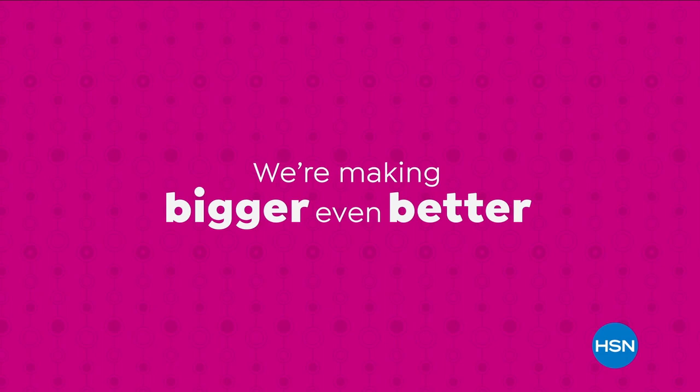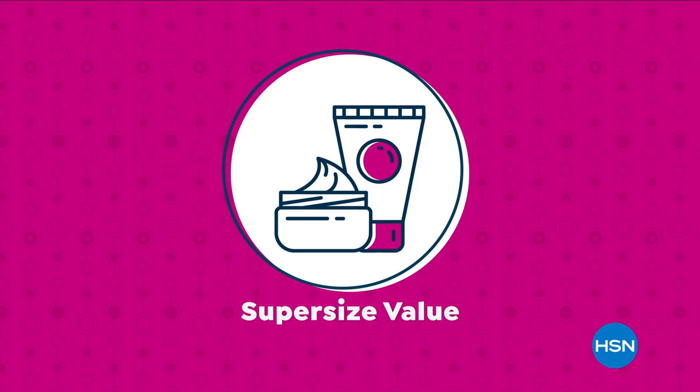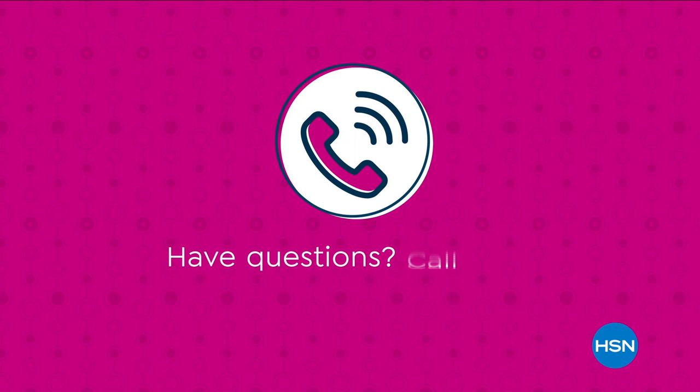Join in on the fun and I'll see you there. We're making bigger even better with our super-sized values, and they're available only at HSN. Super-sized values are based on the price per ounce of the same item in a smaller size. However, they do not reflect the price at which HSN would sell the item. Have questions? Call us at 1-800-284-3900.